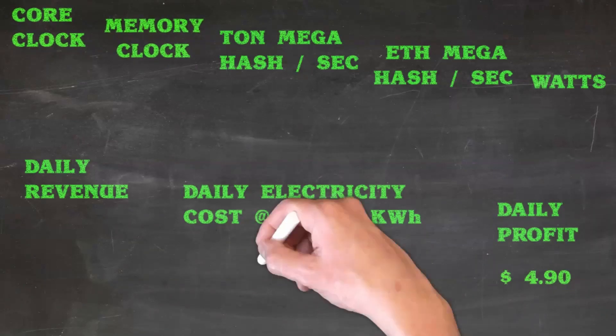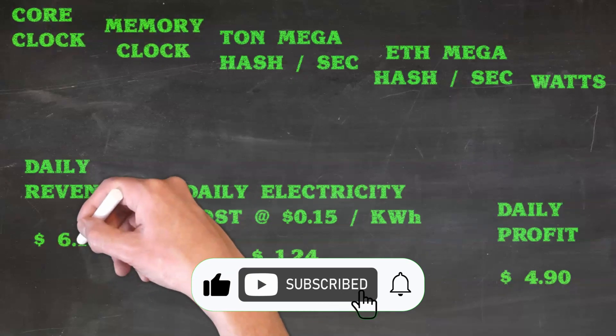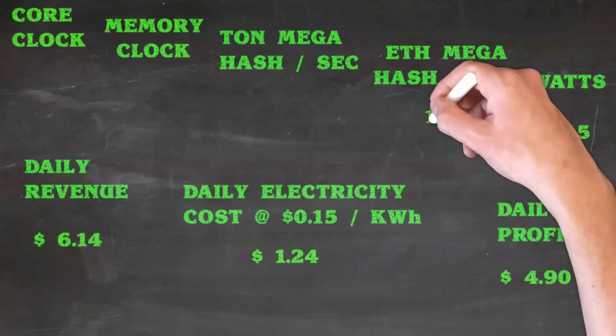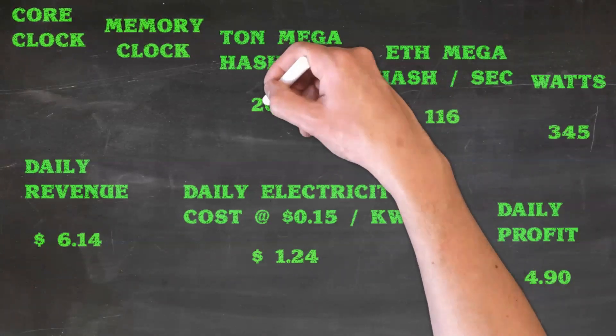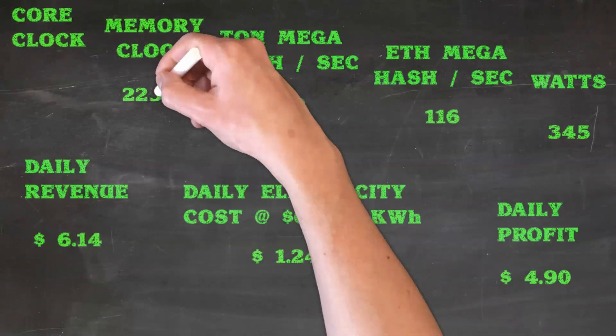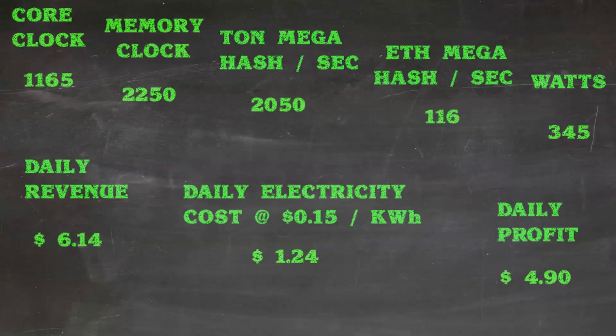I will add these overclockings for TON and Ethereum dual mining to a playlist to make it easier for you to find. I would appreciate it if you like the video so that YouTube can recommend it to more miners. It is best to subscribe to the Biz with Bruce channel and activate the bell notification. On screen I will link a playlist which will definitely help you solve various crypto mining issues.